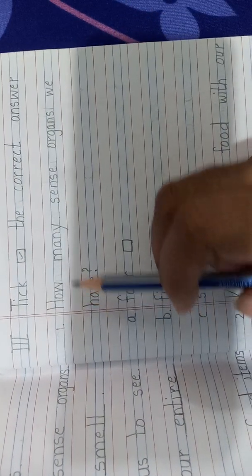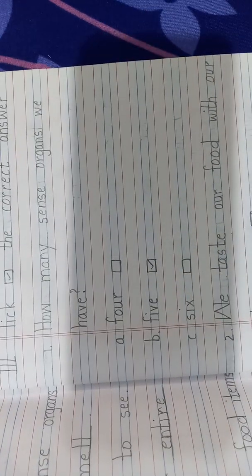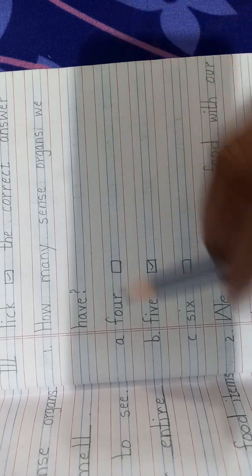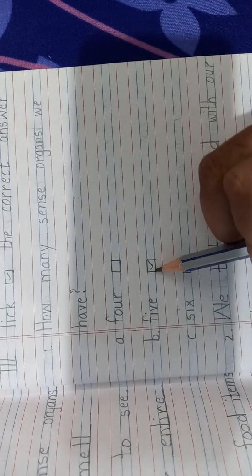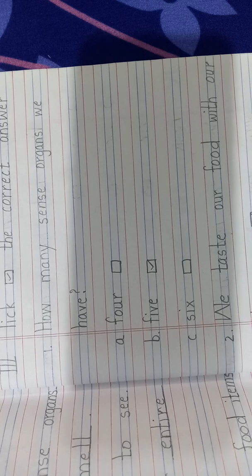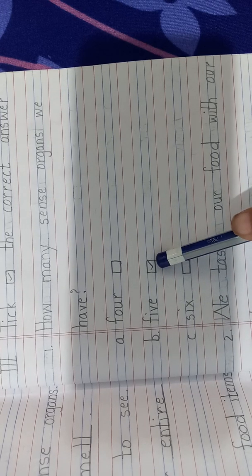The question is: how many sense organs do we have? Option A: 4. Option B: 5. Option C: 6. Which is the right answer? 5. Can you see the tick inside the box? You also have to do it in the same manner.